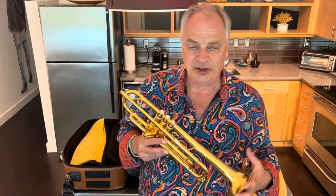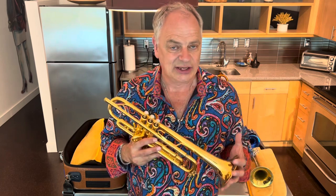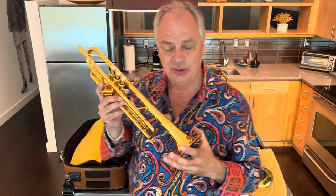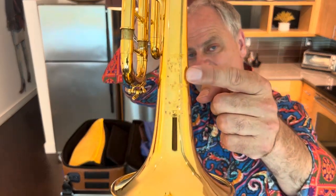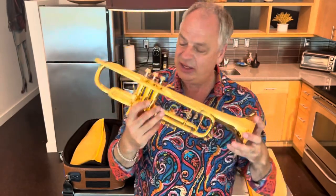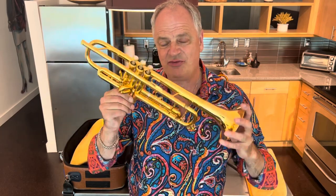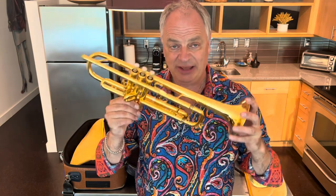I'd read somewhere that apparently there are fewer than 200 working Stradivarius violins left on planet Earth. This horn is also Stradivarius, and in fact it's even more unique. This is one of only 20 trumpets that Bach ever built. It was built in 1961 in Mount Vernon, New York, and this is a Vindabona model with a 65 bell. Only 20 of them were ever made, and I happen to be in possession of one of them.